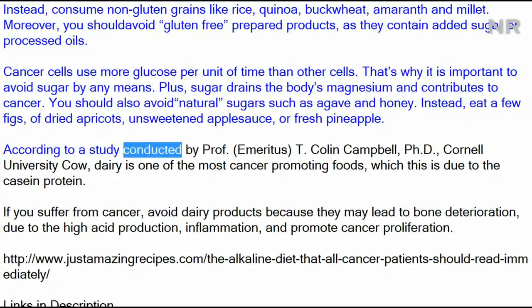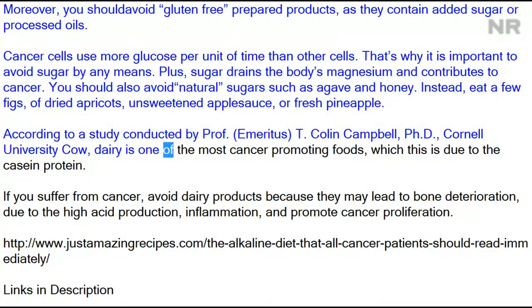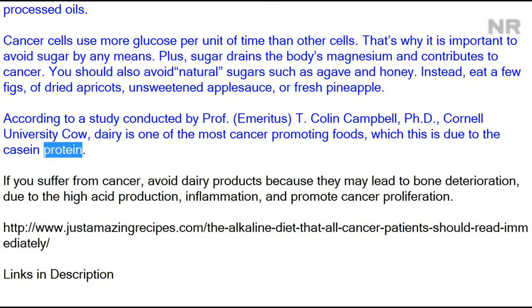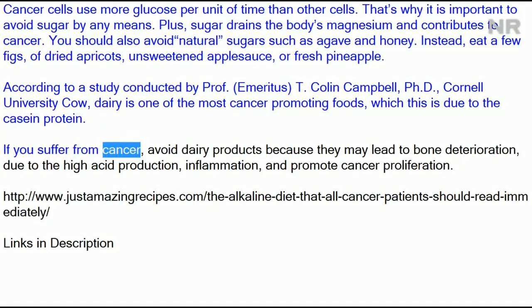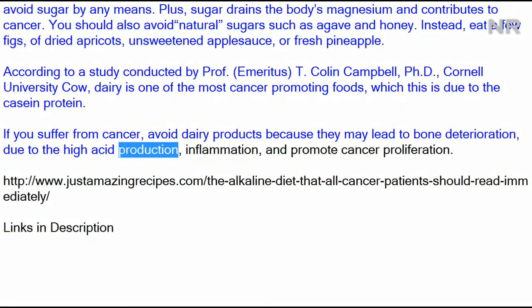According to a study conducted by Professor Emeritus T. Colin Campbell, Ph.D., Cornell University, cow dairy is one of the most cancer-promoting foods, due to the casein protein. If you suffer from cancer, avoid dairy products because they may lead to bone deterioration due to high acid production, inflammation, and promote cancer proliferation.